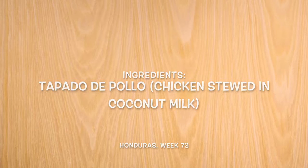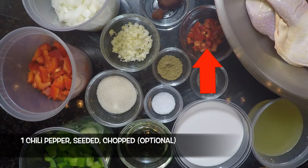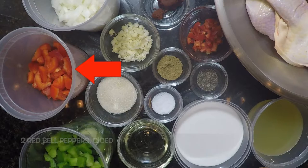For our tapado de pollo, or chicken stewed in coconut milk, we'll need: four chicken quarters — legs or other portions — half a teaspoon each of salt, black pepper, and cumin, two tablespoons of canola oil, two tablespoons of sugar, three to four cloves of garlic minced, one chili pepper seeded and chopped (optional — we're going with Fresno chili), one onion chopped, one tablespoon of achiote paste or paprika as a substitute, a half to one cup of water or stock — we're going with chicken stock — two red bell peppers diced, two green bell peppers diced, and two cups of coconut milk. That looks yummy, we've got to get cooking!